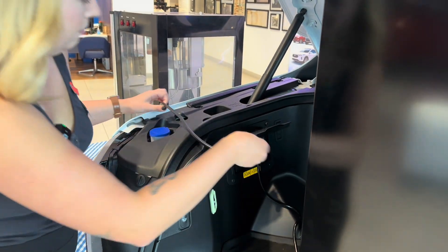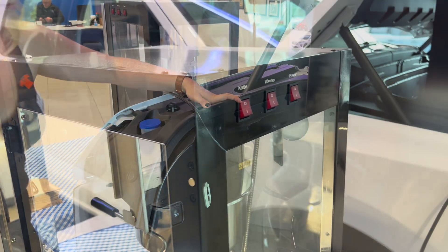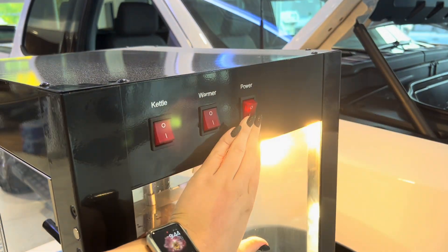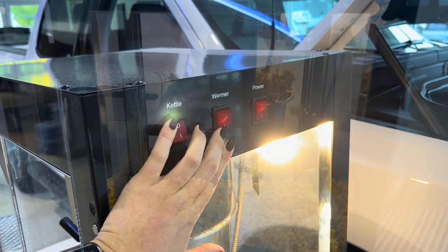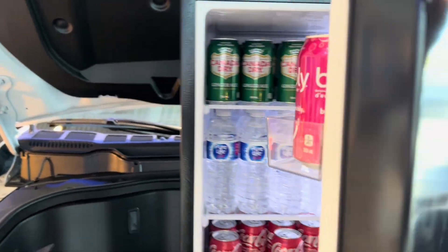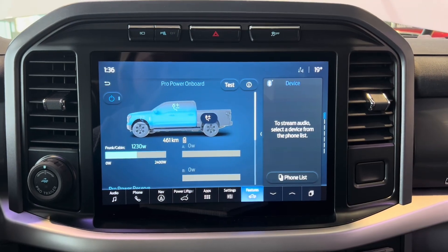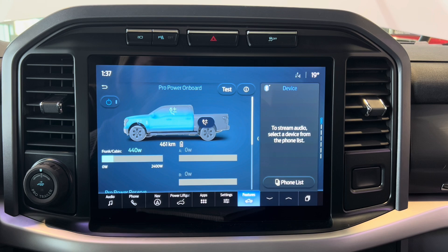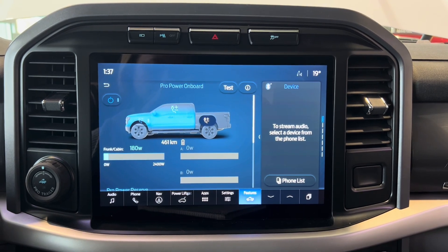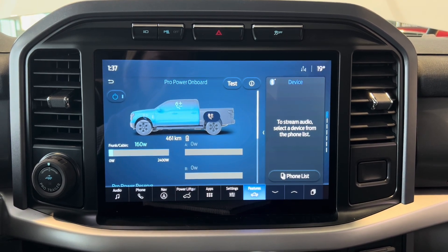With several power outlets, the Frunk delivers 2.4 kilowatts of power, which is 2,400 watts. So what does all that mean? Well, powering a fridge and a popcorn machine at the same time drew 1,240 watts of power. When the popcorn was done popping, it went down to below 200 watts of power.